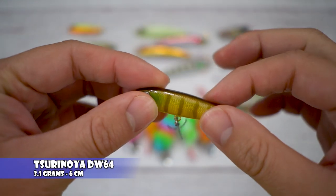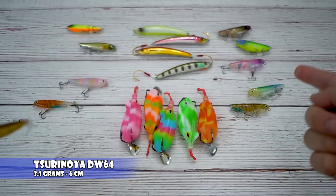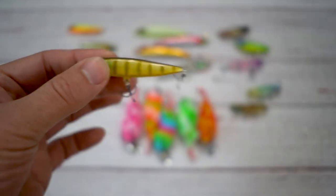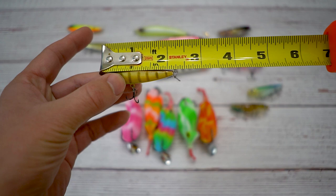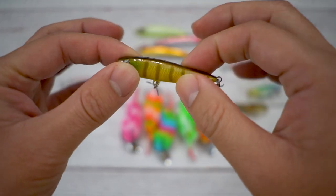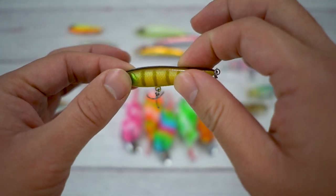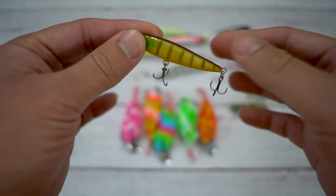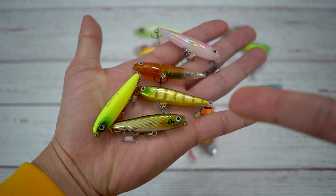From Surinoya. This thing is 3.1 grams — super light and slender. Notice there's a thicker one; I'll do a comparison later. Let me put this tape measure up for you guys: two and a quarter inches. I love throwing these for pickerel, but maybe one day I'll catch some trout via topwater. I caught a monster bluegill with it sometime in the summer too. It's a very fun lure to play with.